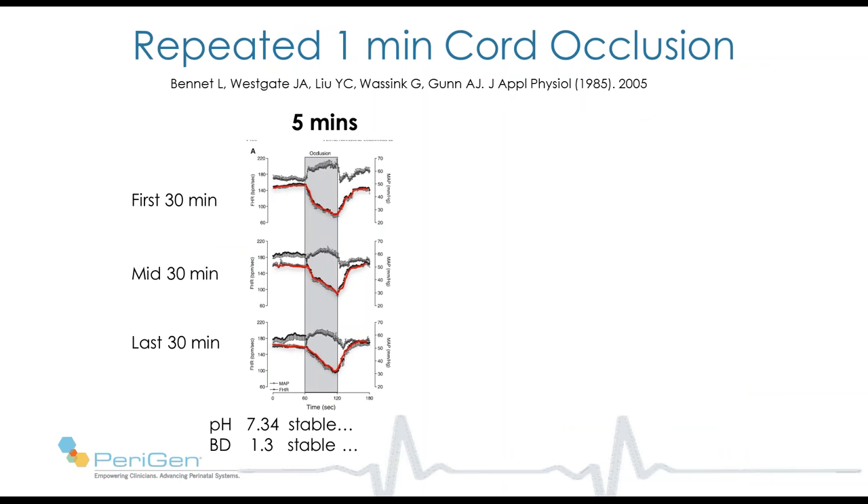She conducted very interesting further experiments. In the first set, she completely occluded the cord for one minute every five minutes in healthy fetal sheep, continuing for four hours. During this experiment, hypertension developed during each occlusion, fetal heart rate fell, but over the course of four hours, the pH and base deficit remained stable, and the size and shape of the decelerations remained stable.